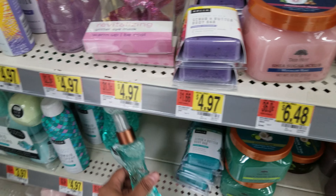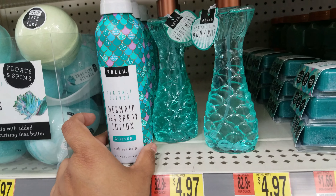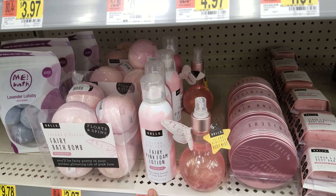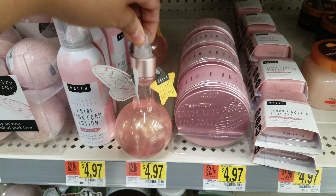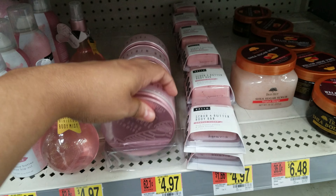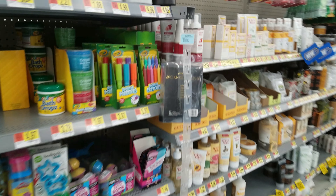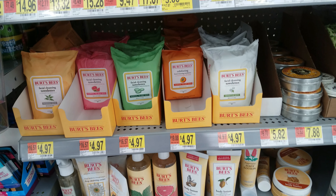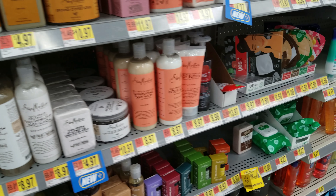A sugar scrub for $6.48, shea body butter — all this is new at my Walmart. They didn't have this big section before. There's a body mist, sea salt body mist, mermaid sea spray lotion — that's definitely new. Fairy pink foam lotion, that's new too. Look at this big pack of cherry blossom island hibiscus body mist — that's a cute bottle. And they have Burt's Bees right here, $4.97.